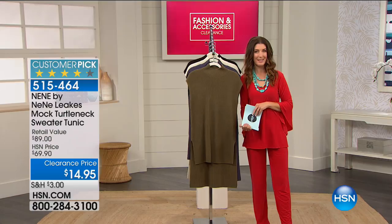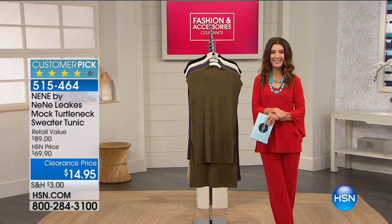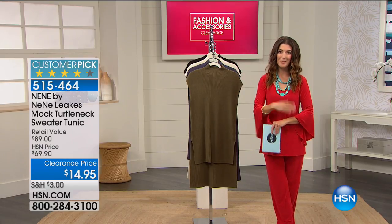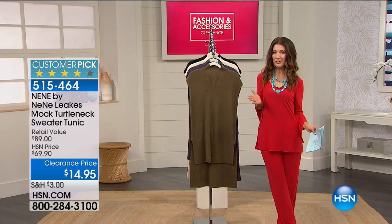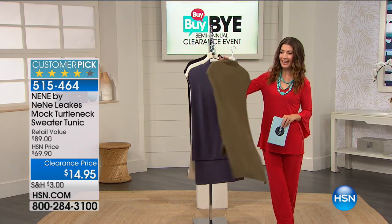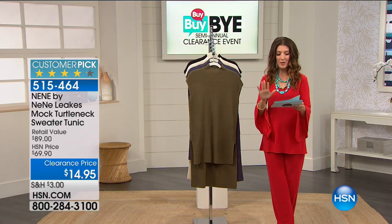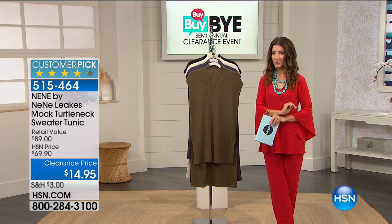We've got 24 hours of nonstop shopping. We're going to kick it off with NeNe by NeNe Leakes. In fact, this is one of my all-time favorite pieces she's ever done. It has probably one of the most dramatic looks in this high-low hem. You're going to be making an entrance and leaving a lasting impression because it's got this awesome high-low hem. It's over 75% off — super big savings.